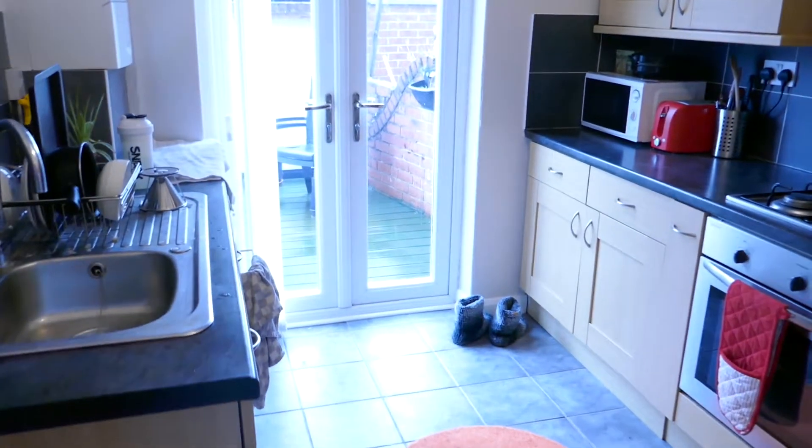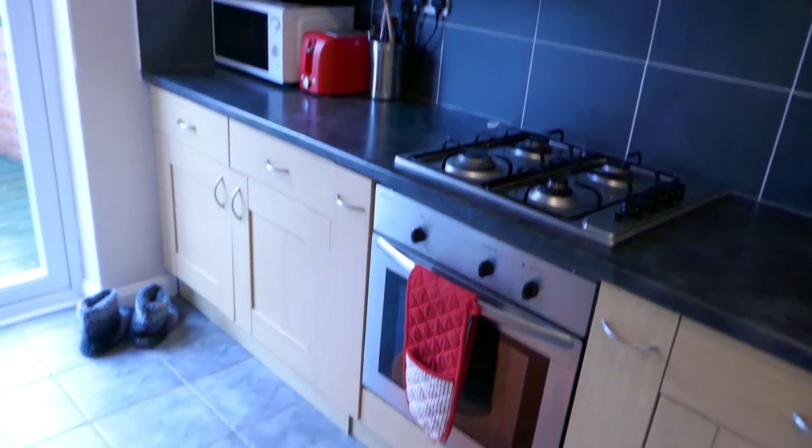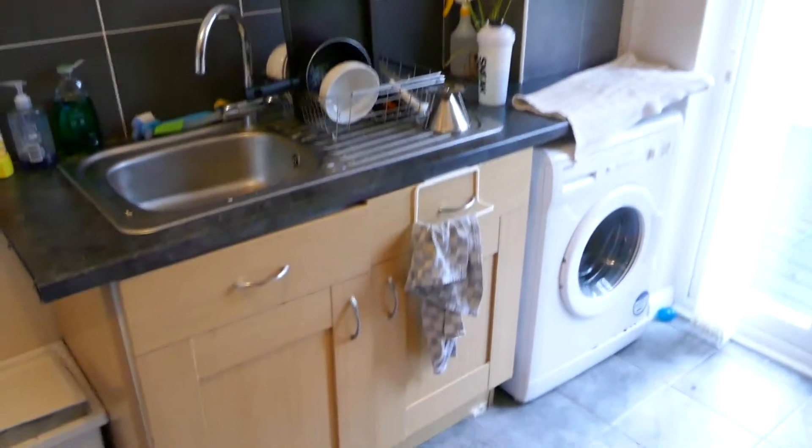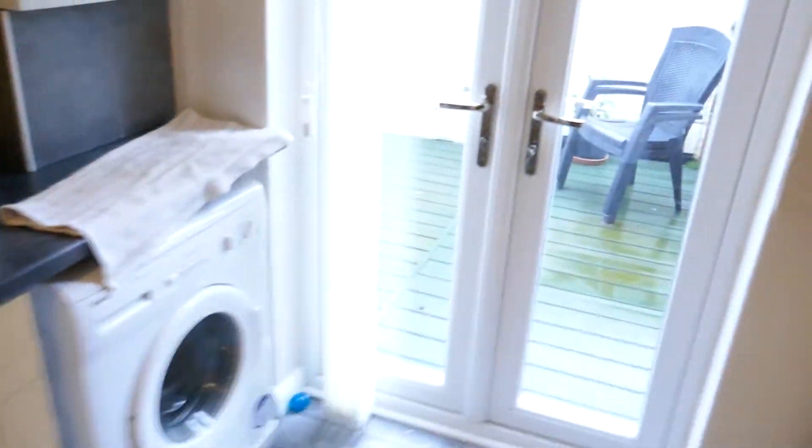Then you've got a nice kitchen in here — gas hob, electric oven, fridge freezer on this side, built-in cupboards etc. Combi boiler over there so it's gas central heating, and there's a washing machine too.